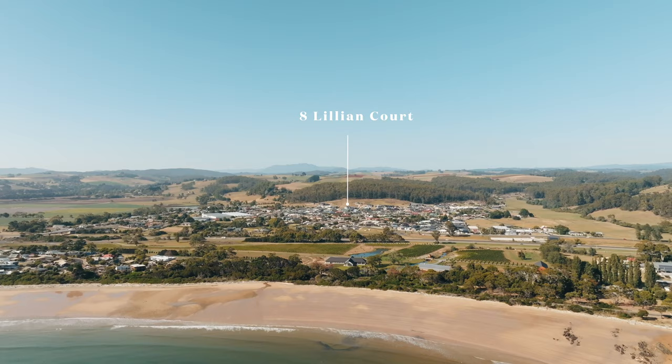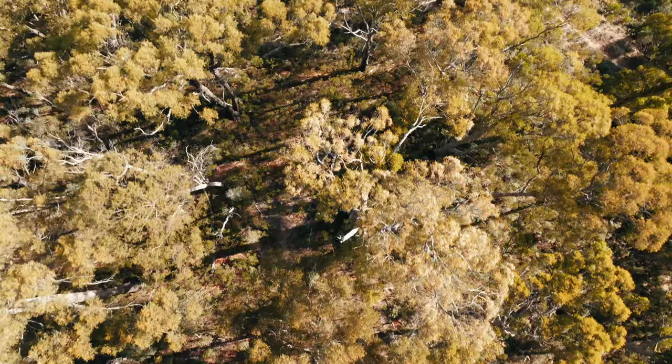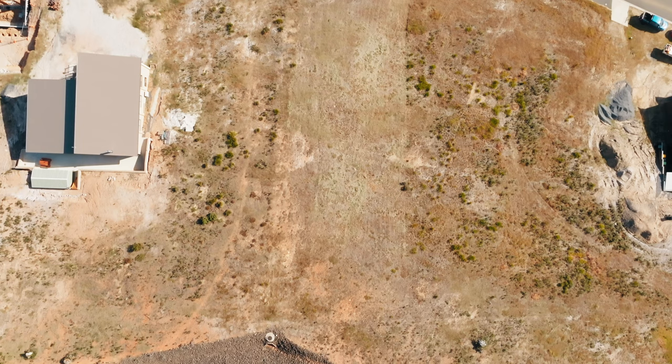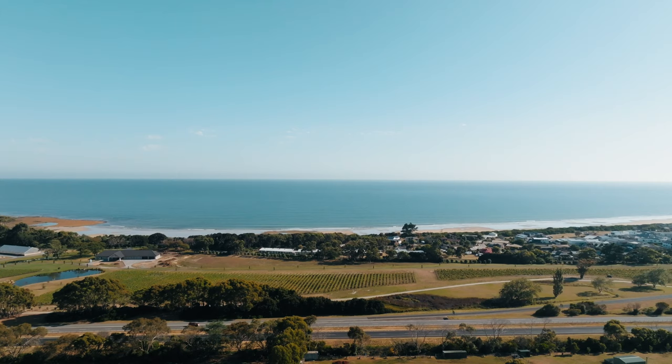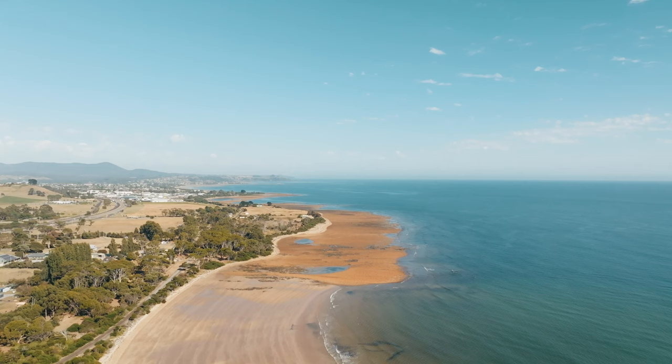Nestled between the vibrant communities of Ulverston and Devonport, you will find yourself in a well-connected hub with easy access to essential amenities and recreational facilities. Immerse yourself in a coastal lifestyle with pristine beaches just moments away. Turners Beach is a community known for its friendly atmosphere and picturesque surroundings.